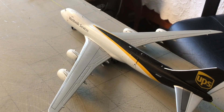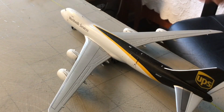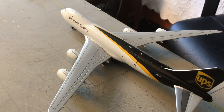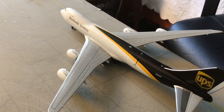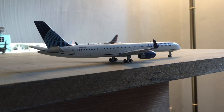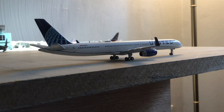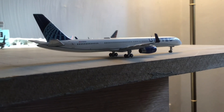Starting off here we have the UPS 747-8F arriving in from Louisville today, and he'll be heading out to Anchorage basically right now. He's just getting ready to line up on the runway and that's what we'll be heading out to.